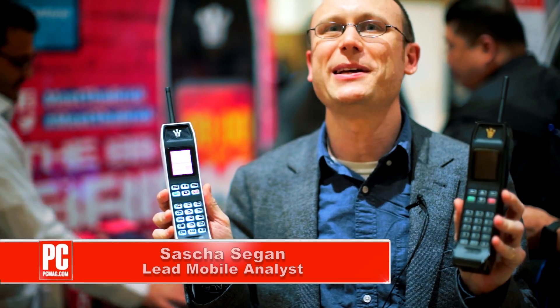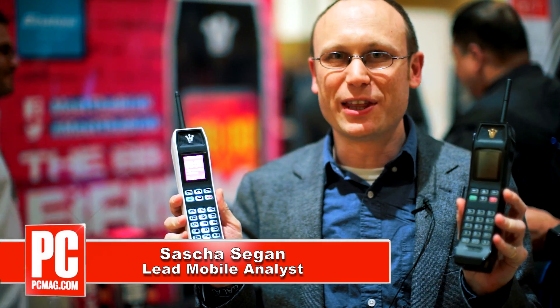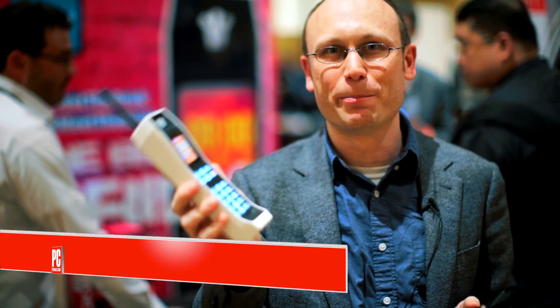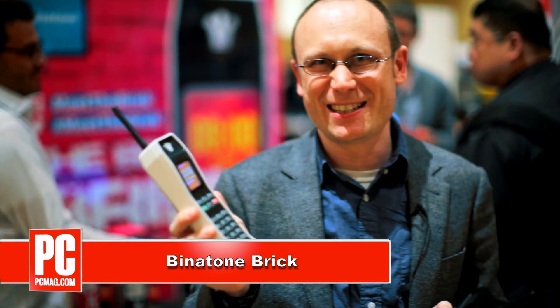Hi, this is Sasha Siegen from PCMag.com with the funniest cell phone I've seen at CES so far, the Benetton Brick. If you miss the 1990s, this is the phone for you.